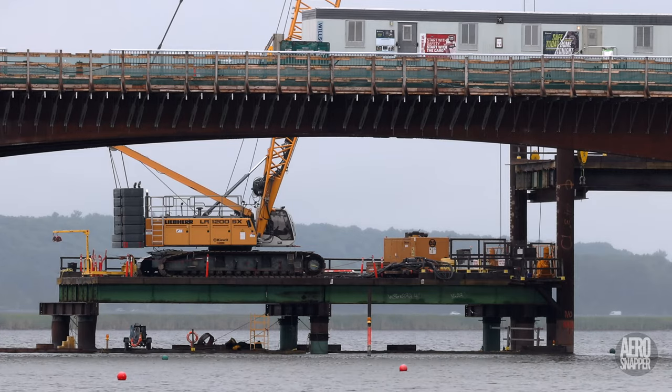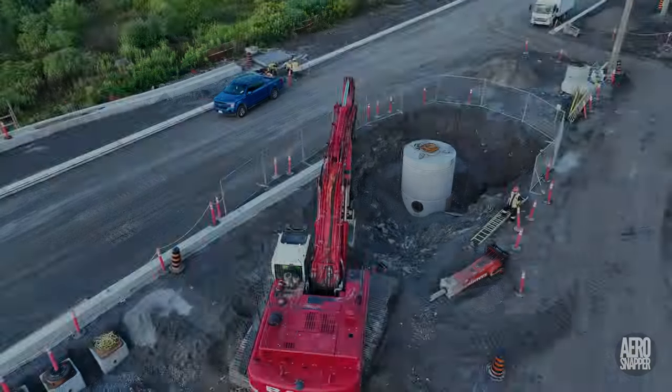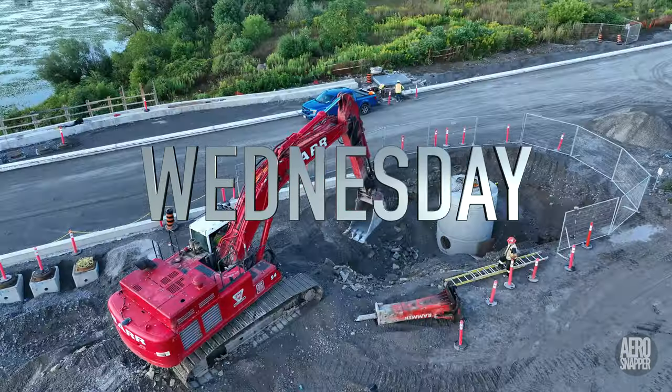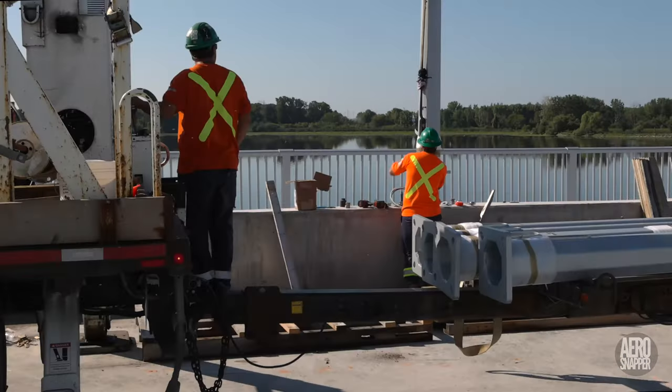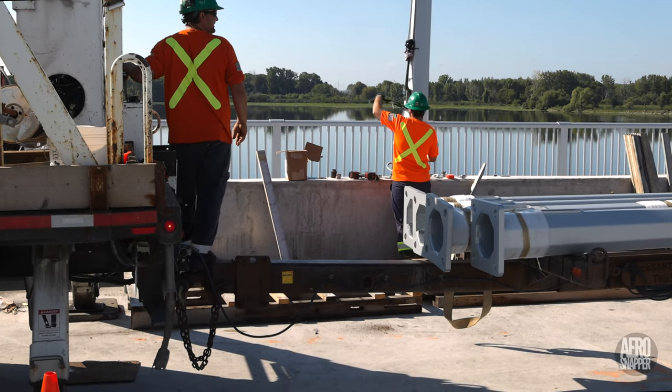The weather ultimately frustrated plans to pave. Little or no work took place on the trestle roadway, and most of the workforce went home early. On Wednesday, Barr successfully positioned the separator and Black and Macdonald continued their installation of the light poles.